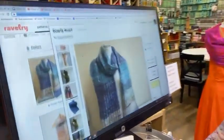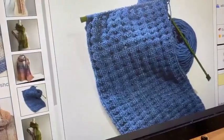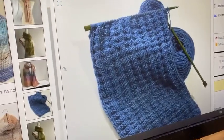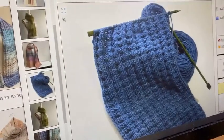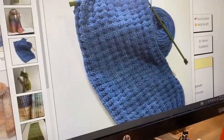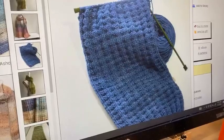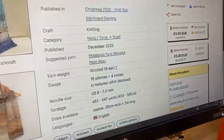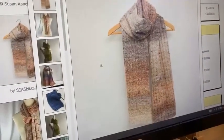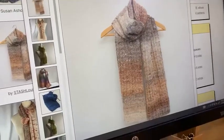Then we have the Scarfy Scarf by Susan Ashcroft — really fun and easy. This is your therapy knitting. It's in a solid color with a simple knit-purl texture, nothing too crazy. This is your take-everywhere car knitting, waiting at the doctor's office, the DMV — anywhere you have to sit and wait. It's about a four-row repeat, at least one of them all knit, so it's very easy to pick up where you left off. One skein will make a gorgeous scarf.